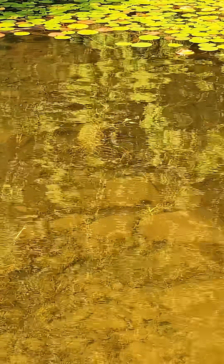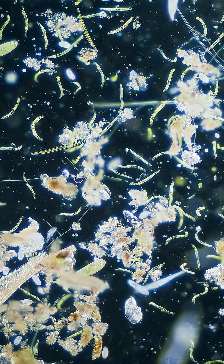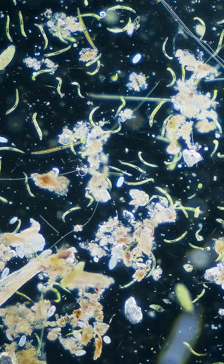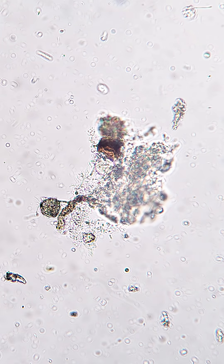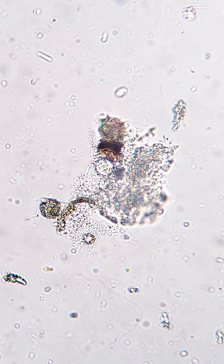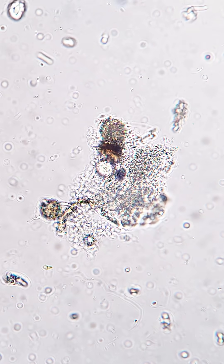Malm isn't unique to aquariums — it naturally forms in rivers, lakes, and ponds too. What makes Malm special is that it's alive with microscopic helpers you can't see: beneficial bacteria, fungi, and protozoa. The most important residents are the bacteria, which convert fish waste and other organic matter into less harmful substances through the nitrogen cycle.